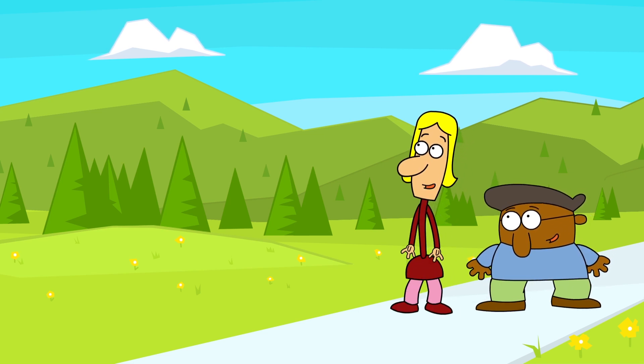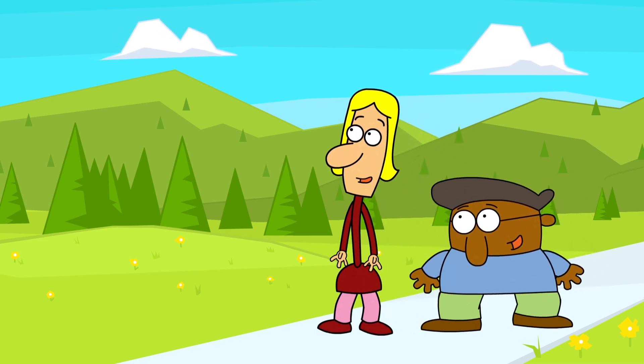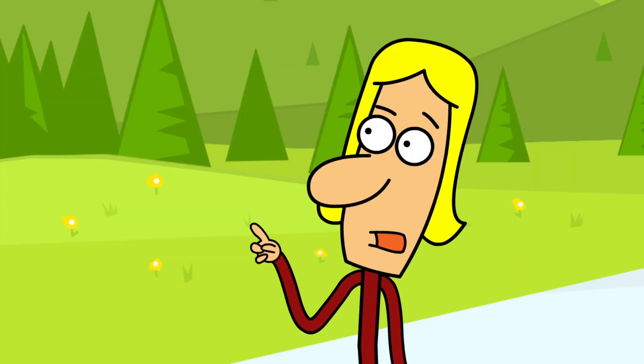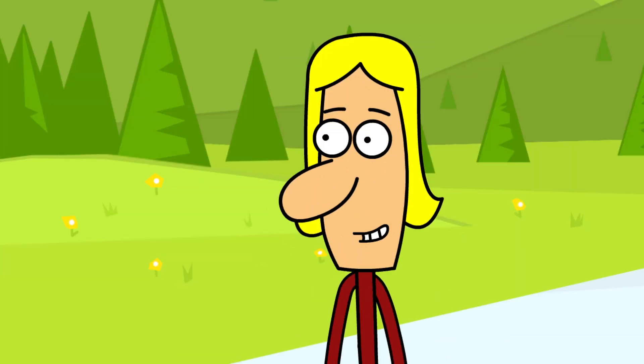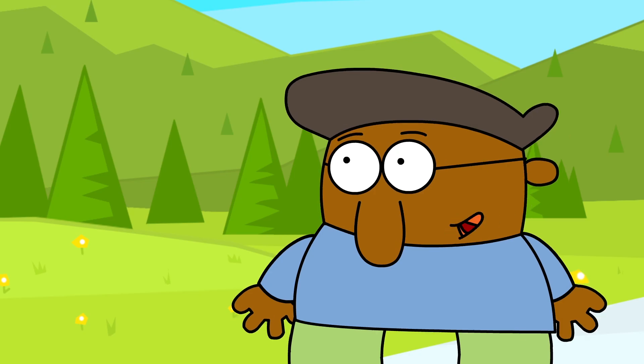So excited for our first day at the Green Ninja Academy! Me too! They said our assignment is to identify the most important feature of the school. Maybe it's those wind turbines. I've heard it's one of the many ways the school utilizes renewable energy. Whoa! I'm a fan already!